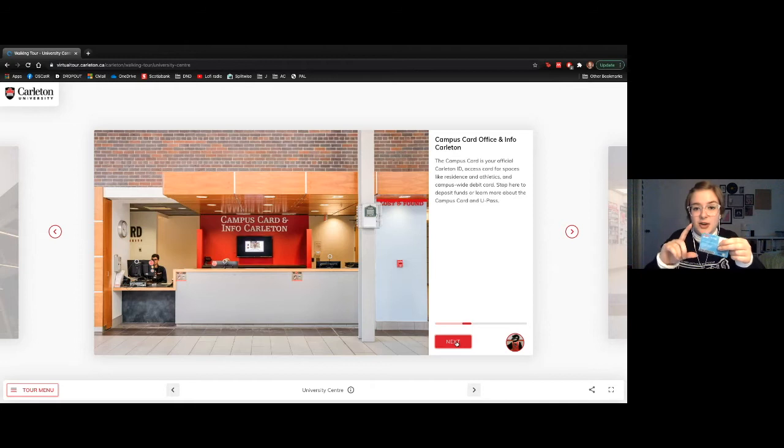They're also responsible for giving you your bus pass — this little blue card. If you're familiar with the Presto pass, it works similarly: just tap and ride. It's included in your student fees and you get unlimited rides from September to April, provided you're enrolled full time. Definitely something to take advantage of.